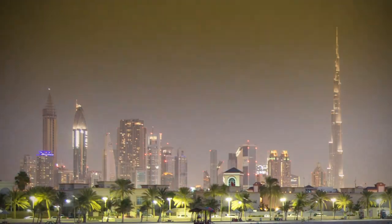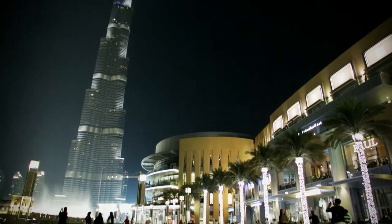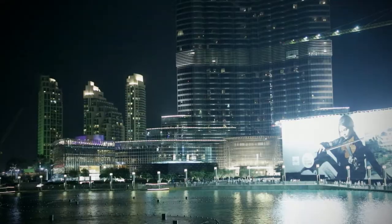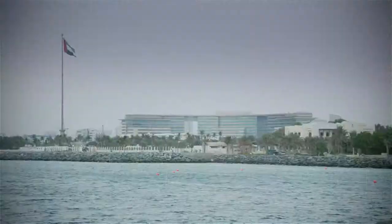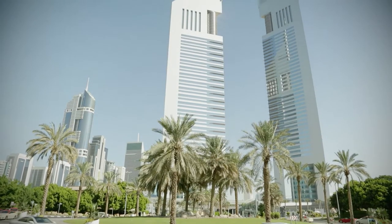One of the biggest challenges we face in the 21st century is the rising cost of energy. Buildings currently account for 40% of energy consumption in most countries, so it's not surprising that governments and building owners alike have been looking for solutions to lower their energy consumption.